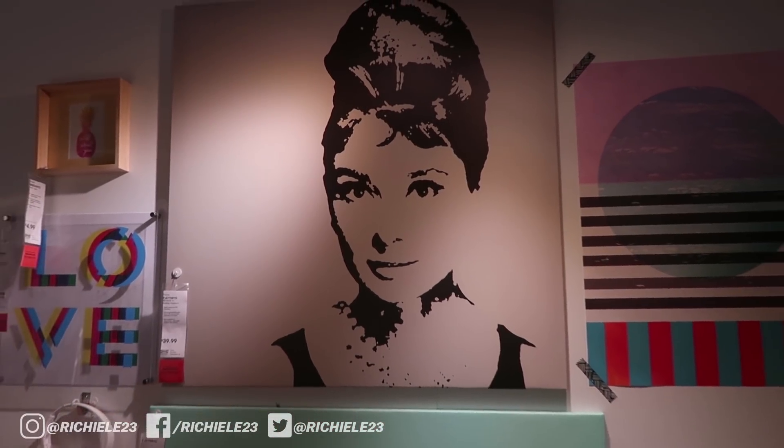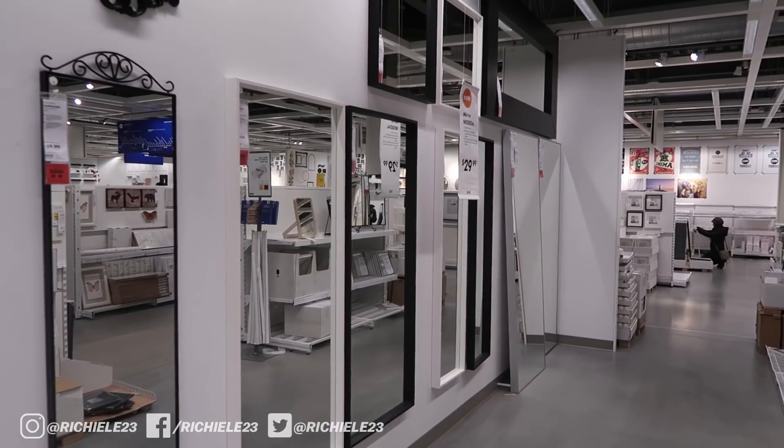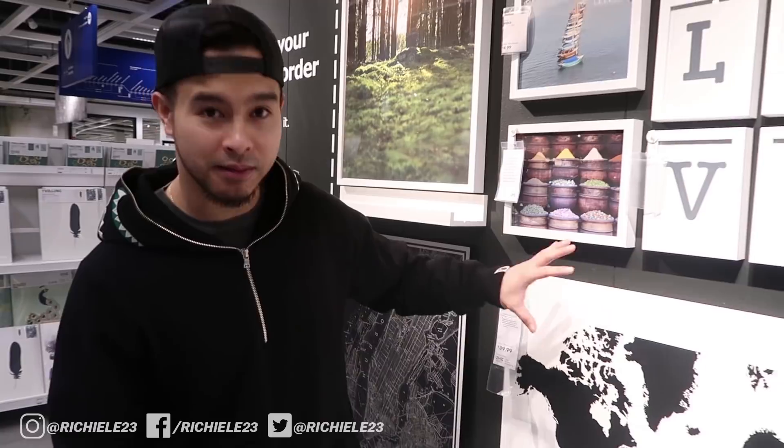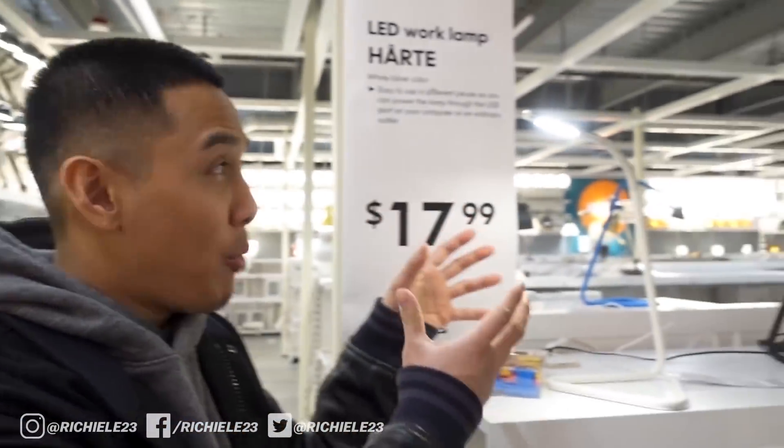Yay or nay on the pop art right here? I'm gonna say yay because I was never a fan of artwork that was too realistic. I'm really big on mirrors — it's a good way to check out your outfit before you step out, and they make really cool selfie photos for Instagram. It's not going to be in our budget today, but I recommend getting a mirror. This one right here for $39 is definitely speaking to me.